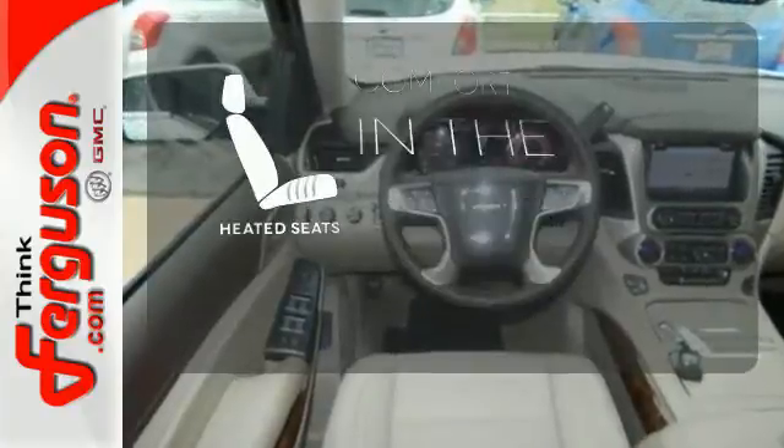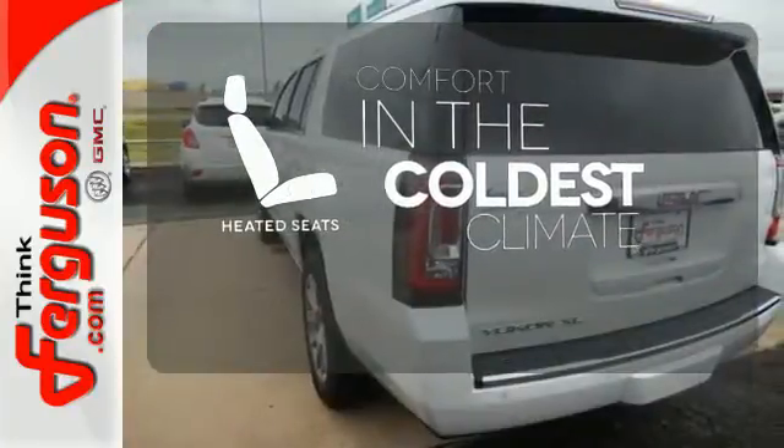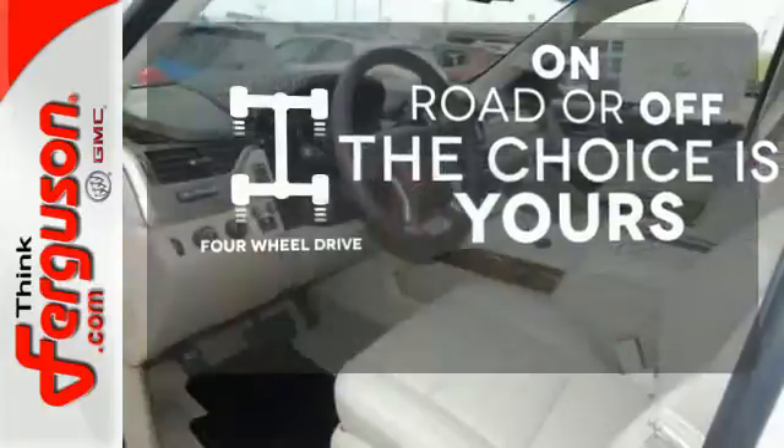The heated seats keep you comfortable, no matter how cold it is. Four-wheel drive provides extra traction when you need it.